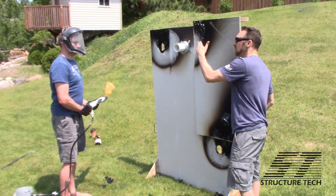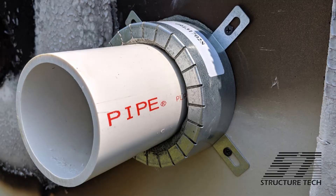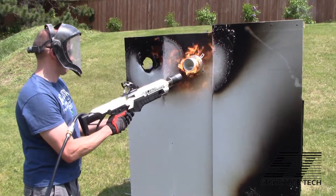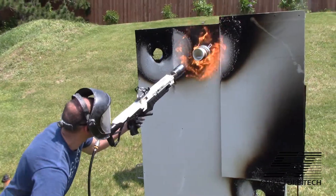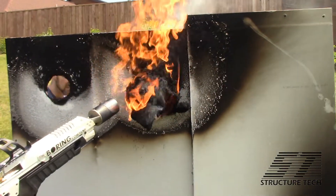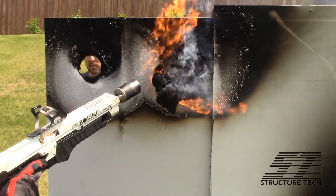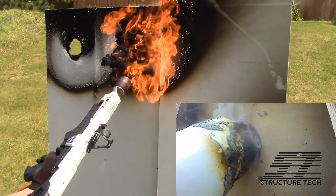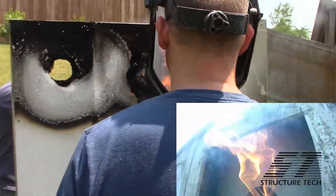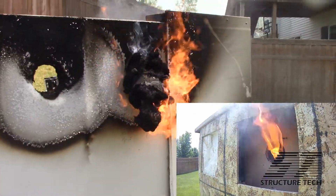For test number three, we used the intumescent firestop collar — we attached it to the wall, but take a close look at how we attached it: we used drywall screws. We just figured we'd hold it in place and it would expand and do its thing. But we hadn't really thought this through, because with drywall screws it doesn't fasten very well to the wall. As soon as that foam starts expanding, it pushes the whole firestop collar right off the wall. So instead of sealing the pipe shut, all that pressure goes back against the drywall and the thing expands right off the wall. We let this test go — it held up a lot longer, maybe 15 minutes — but in the end it was just a huge mass of burned char material and it didn't really stop the fire like it was supposed to.